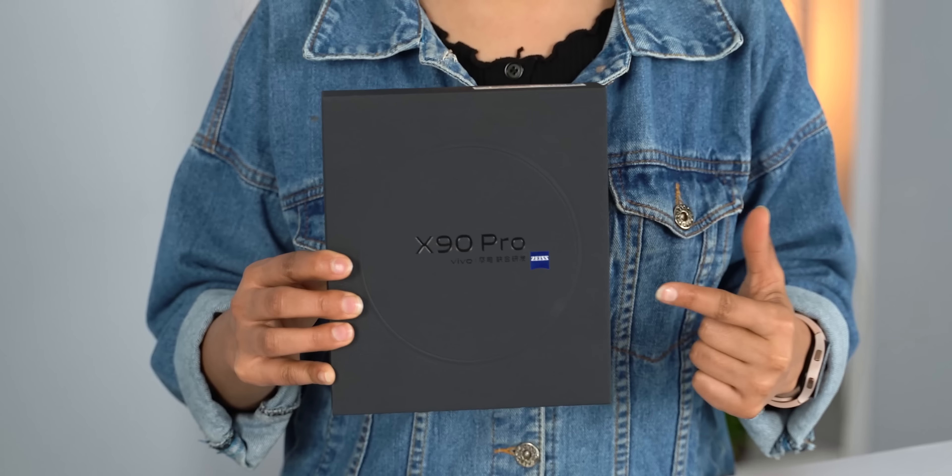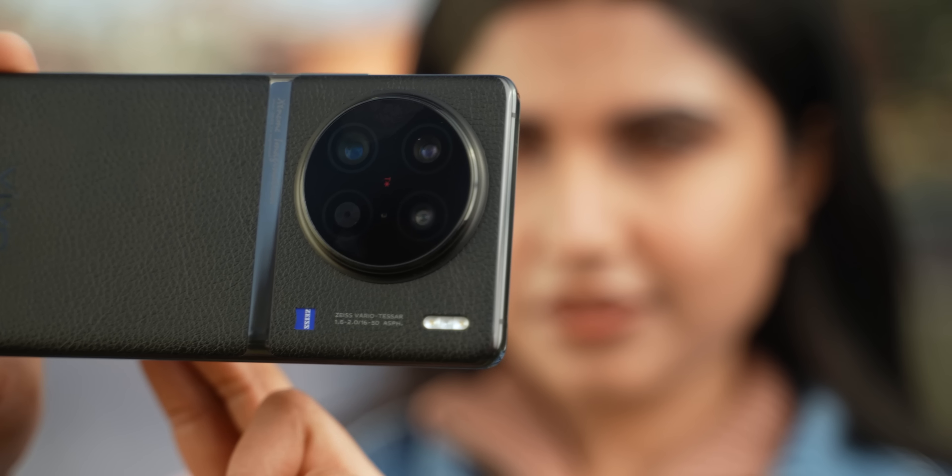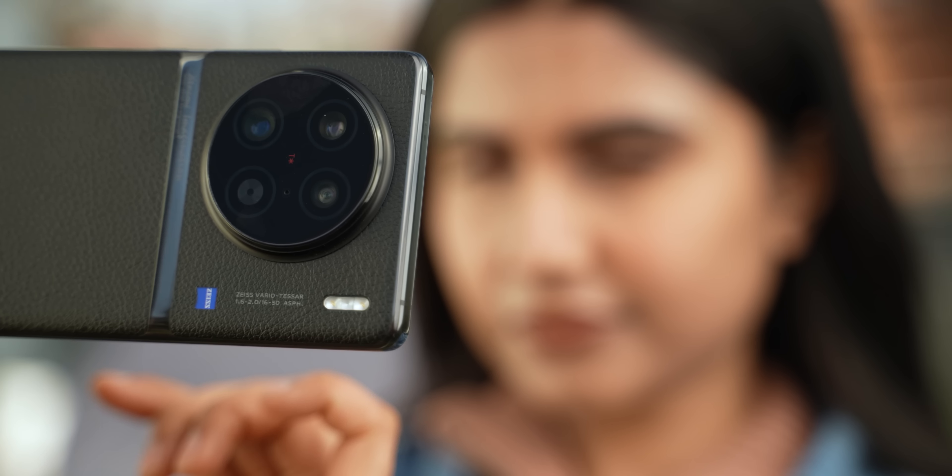This is the new Vivo X90 Pro, Vivo's latest flagship phone for 2023. For a price of $800, or around 70,000 to 75,000 rupees in India, it has all the flagship features you can think of, including a big 1-inch camera sensor with Zeiss optimization.